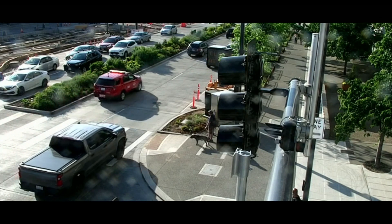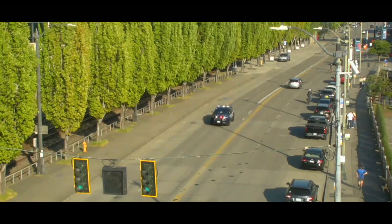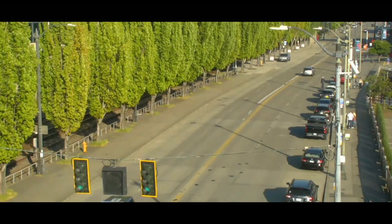Alaskan Way Command, Water Rescue SOG. Engine 2, you're Alaskan Way Command, Water Rescue SOG in effect.